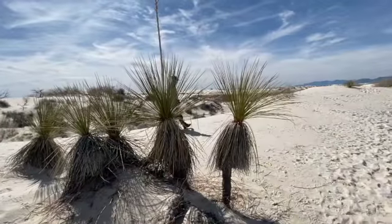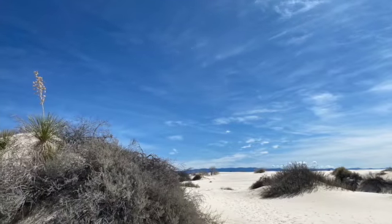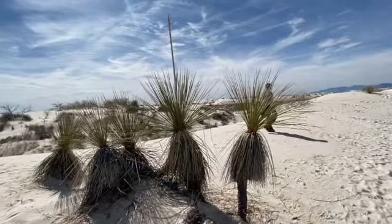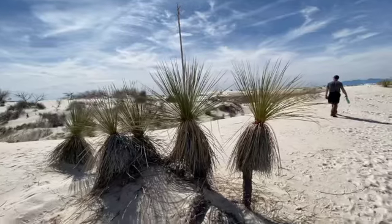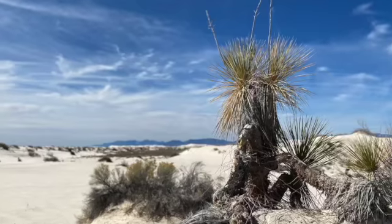The dunes are always changing — of course they never stay the same. We were reading in the visitor center that these yucca could have stems as long as 30 feet to keep them at the top of the dunes, to deal with the changes of the dunes. Wild, right?